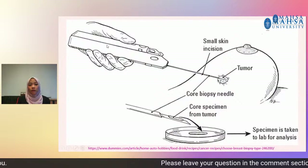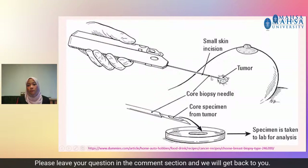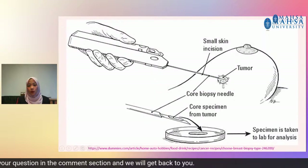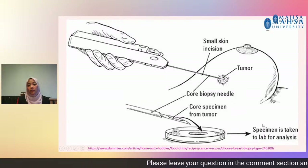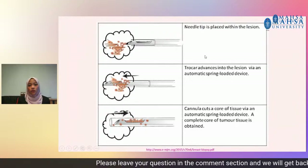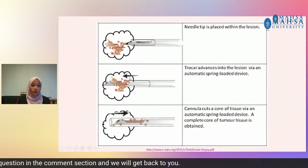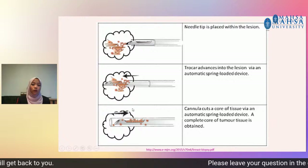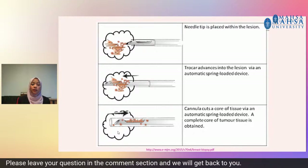The automated mechanism of the core needle is activated to move the needle forward and fill the trough or shallow receptacle with cores of breast tissue. The outer sheath of the needle then instantly moves forward to cut the tissue and keep it in the tube. This process is repeated three to six times to collect the tissue sample. We perform a small skin incision, locate the tumor or lesion, take out the core specimen from the tumor, and send it to the lab for analysis. The needle is placed within the lesion and advanced via an automatic spring-loaded device, which cuts a core of the tissue to obtain the complete core of tumor tissue.